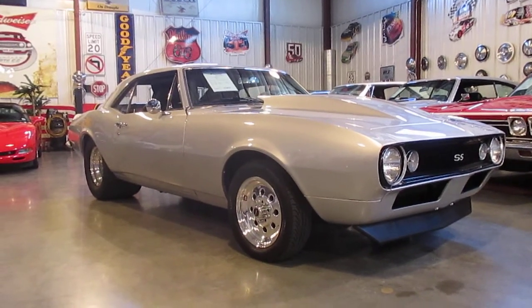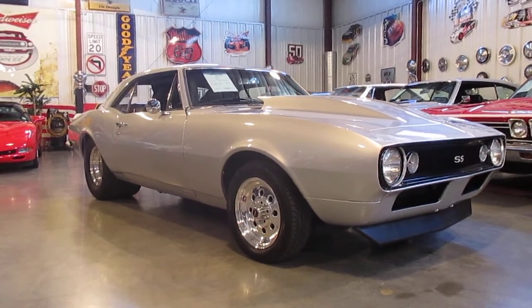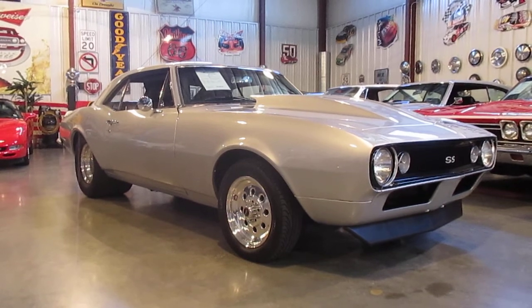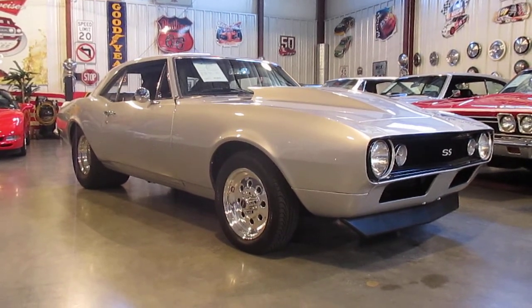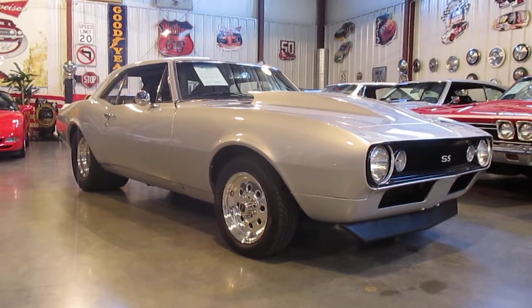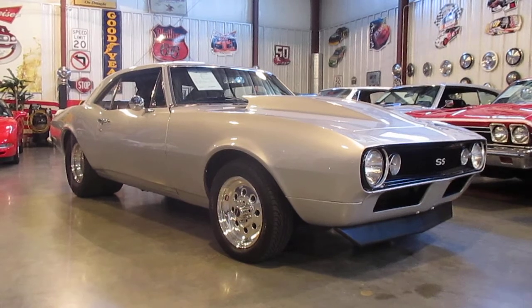Hello everybody, this is Daryl, Passing Lane Motors, and am I excited about a beautiful 1967 Camaro we just got in. This car is absolutely stunning — big block, six speed, been pro-streeted so it does have the narrowed rear end and a cage in it, but very, very tastefully done.